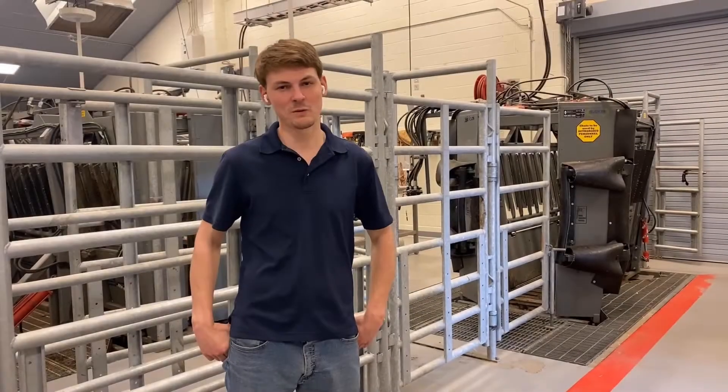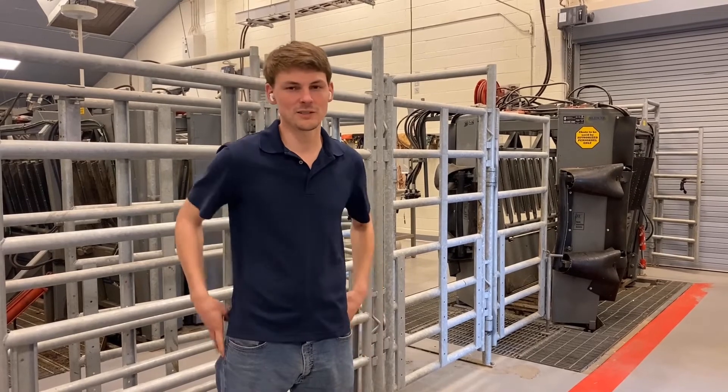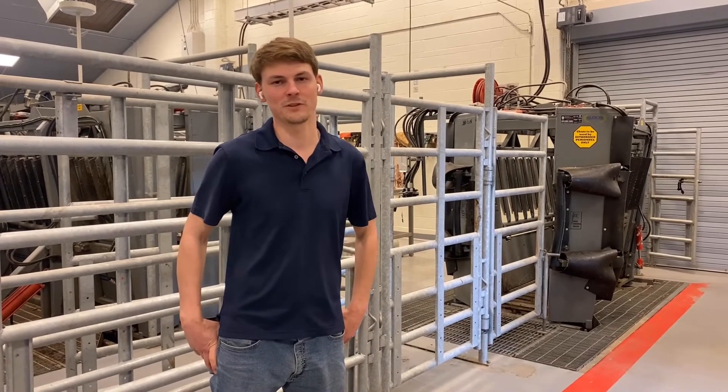Welcome to the colic barn. We have to separate horses that are colicking because unfortunately they have an increased risk of shedding salmonella. Here in the food animal barn we have a massive chute system for easily transporting all the patients — mainly cattle — and we also have a turntable for surgical procedures.